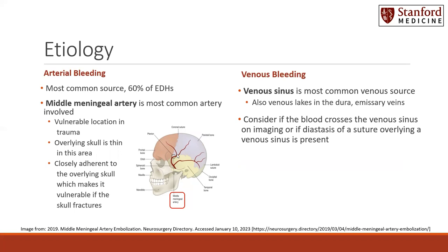The overlying skull is thin in this area, and it is closely adherent to the overlying skull, which makes it very vulnerable to traumatic tears and injury if the skull above it fractures. Another possible etiology for epidural hematomas is a venous bleeding source. The venous sinuses are the most common venous source. However, you can also see epidurals coming from venous lakes in the dura or emissary veins.